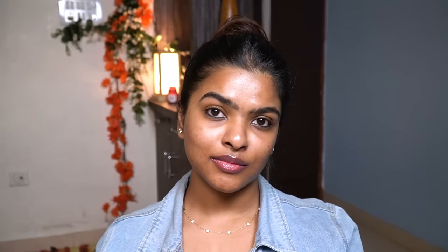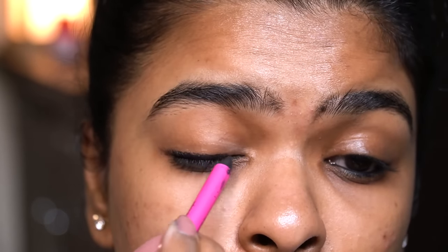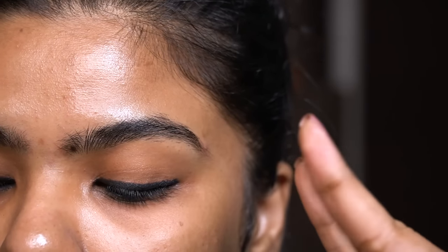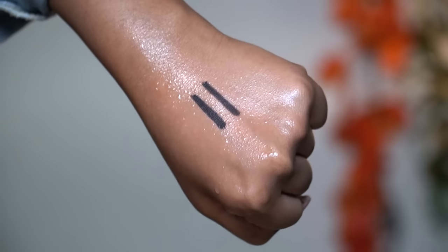This product is ophthalmologically tested, but the downside is that MAC is not a cruelty free brand — keep that in mind. If you want a black kohl, I'd say go for the Mamaearth or Plum one over the MAC one. It passed the smudge test and also passed the water test.